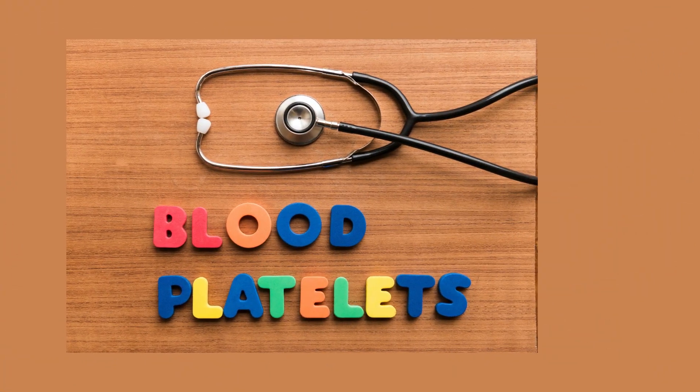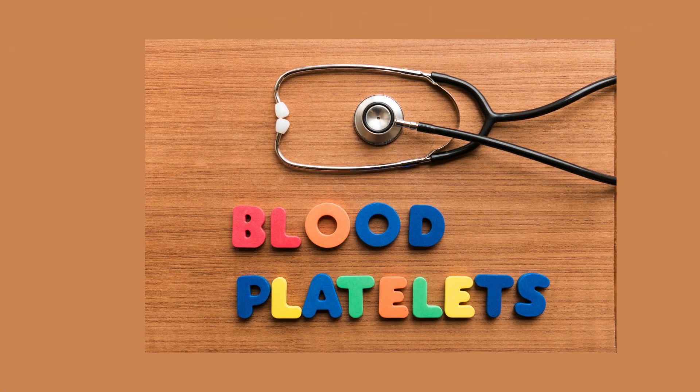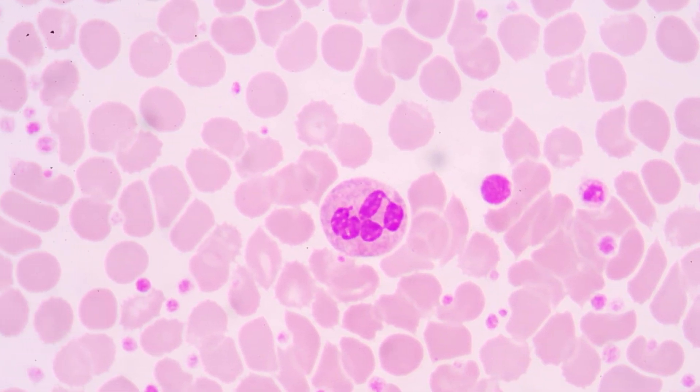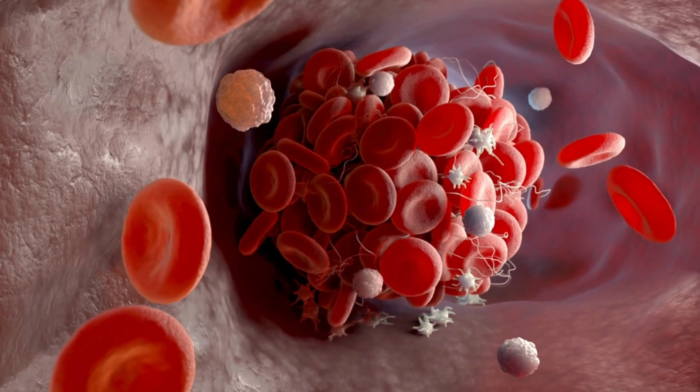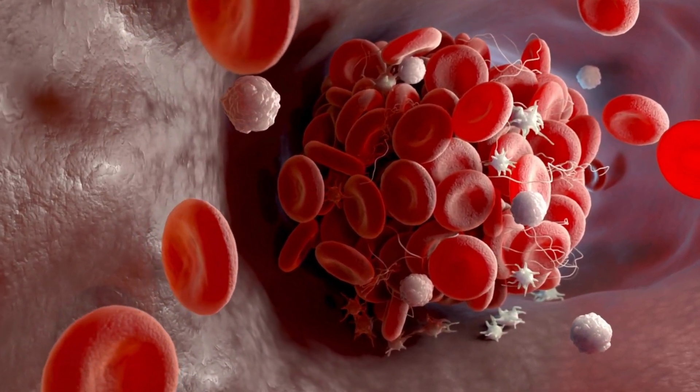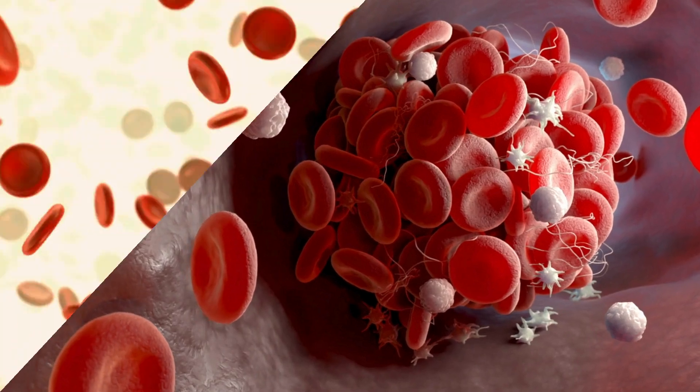Platelets, also known as thrombocytes, are small, disc-shaped cells in the blood that help it clot. When an injury occurs, platelets rush to the site, forming a clot to stop the bleeding. This process is called hemostasis, and without it, even minor injuries could lead to dangerous blood loss.